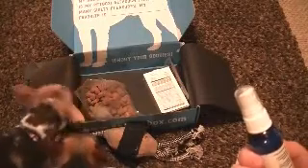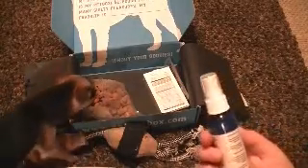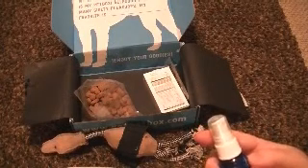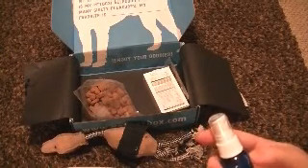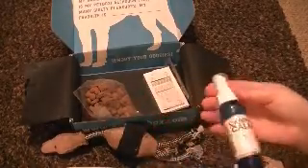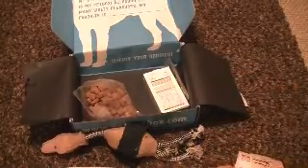Another thing that was in my box was this Canine Calm. It's for clothing, bedding, inside of a car or travel crate — it calms them. It says to spray on the hands to massage outer ears, chest, or belly. It keeps them calm when they get nervous, if they have to go for a ride or something like that.